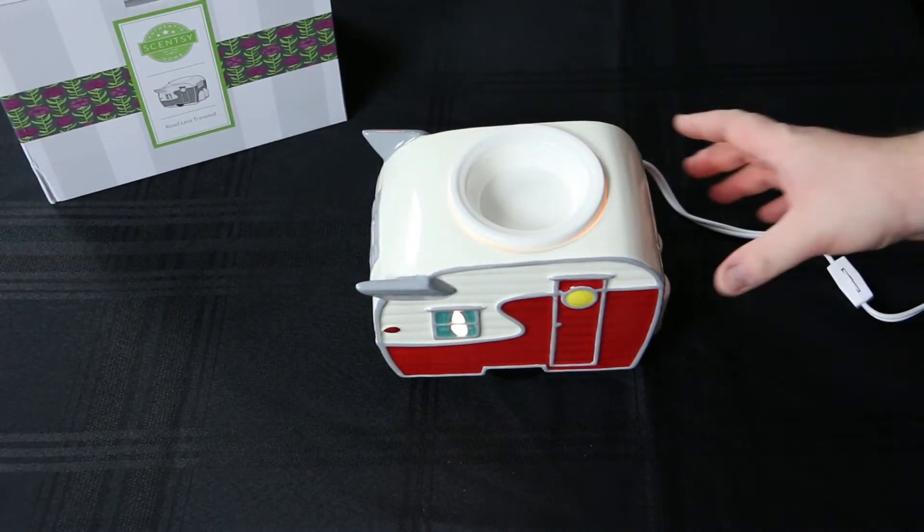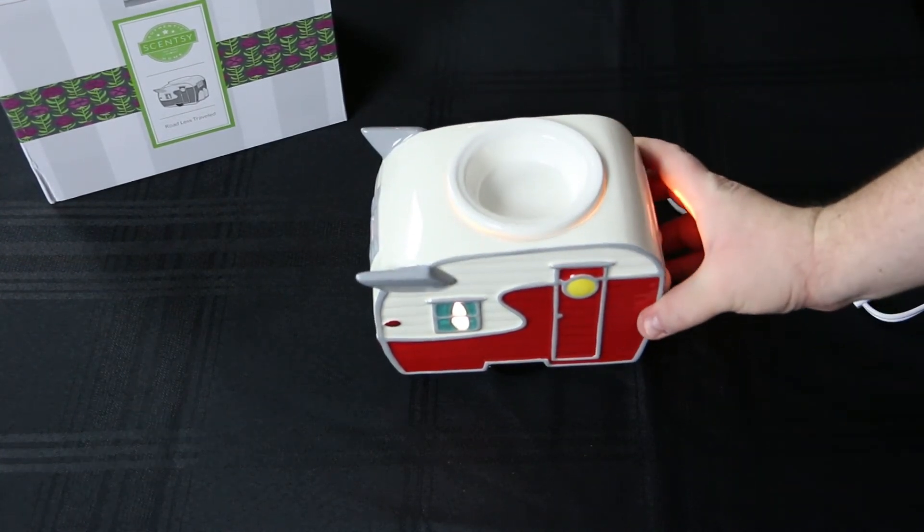So pretty nice looking warmer. And the scent of the month really smells nice as well. That's your first look at the warmer and scent of the month for May 2016. This is the Road Less Traveled warmer and Pacific Daydream scent. You can get the warmer or the scent at ScentsbyBernie.com or by contacting Bernice or myself. It's only available during May and both the scent and the warmer are on sale for 10% off. The warmer is $40.50, the scent circle is $2.70, the Scentsy bar is $4.50, and the room spray is $7.20.